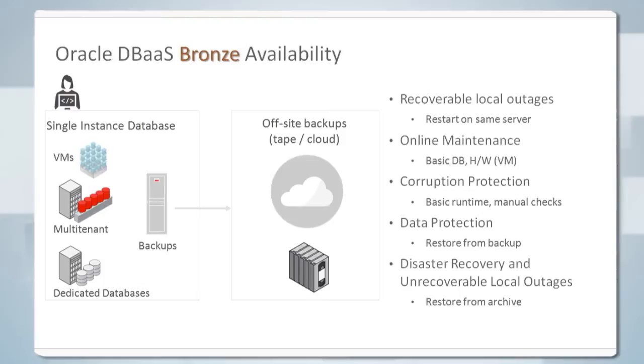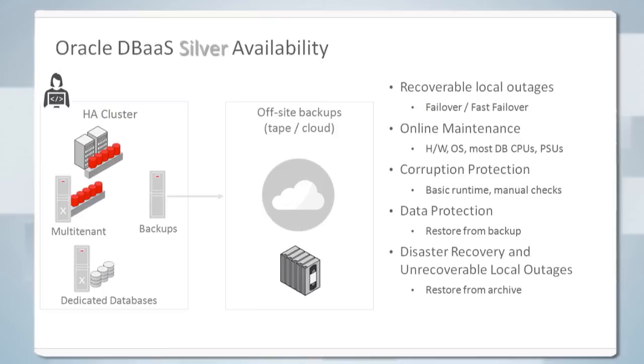Our first level is bronze availability — a very simple deployment. We have a restart on the same server, we back up services off-site either to tape or the cloud. These are for services with fairly low availability requirements. For silver, the main change is providing clustering as an option, so we have better performance and less impact for any local outage affecting one of the nodes or database instances in the cluster. Clustering also has maintenance advantages — it will be less impactful to services deployed with silver availability.